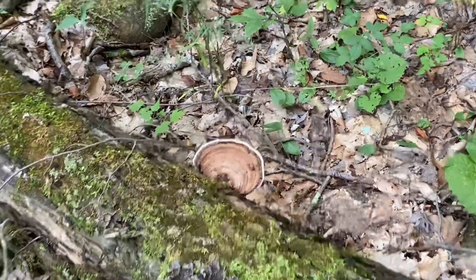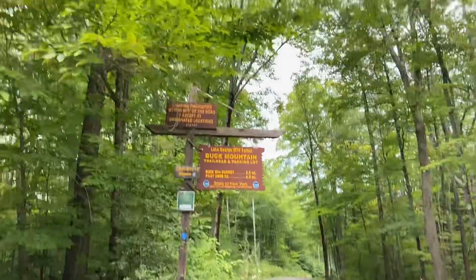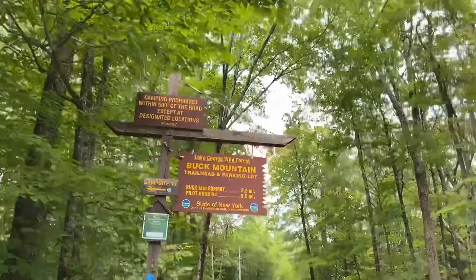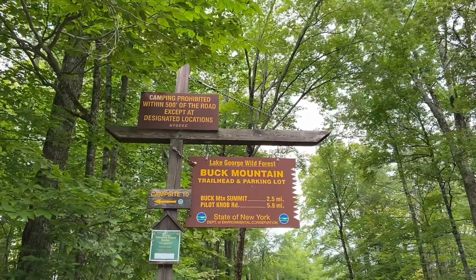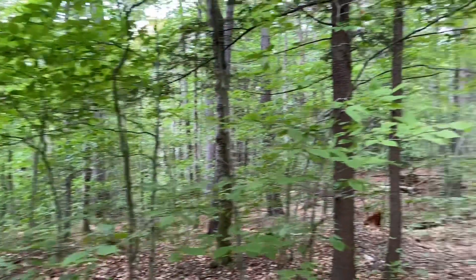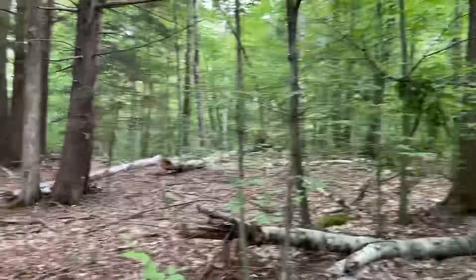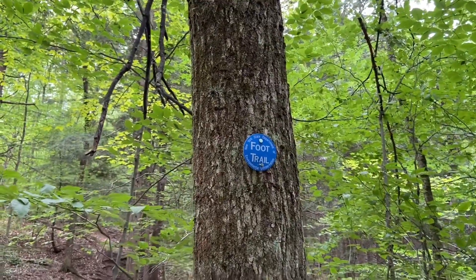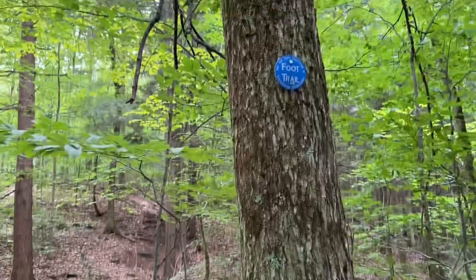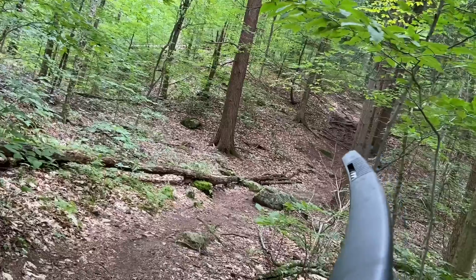Wow, that's such a pretty mile! Look at it! Gorgeous! Just a quick little update — I want to let you guys know that the trail is blue from this side. Not sure what it is from the Pilot Knob side, but from this side it's blue, and we're climbing all the way up there.